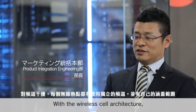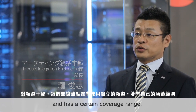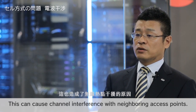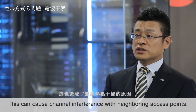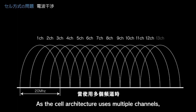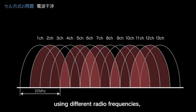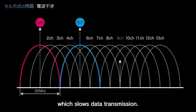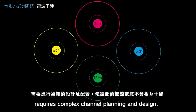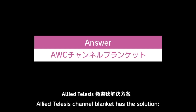As a cell architecture uses multiple channels, interference can occur from other channels using different radio frequencies, which slows data transmission. To alleviate this issue requires complex channel planning and design. Allied Telesis channel blanket has the solution.